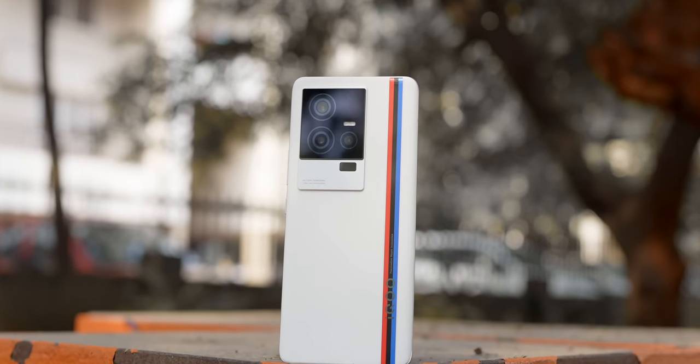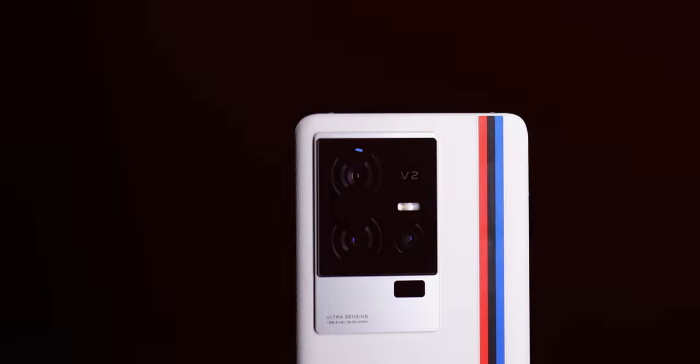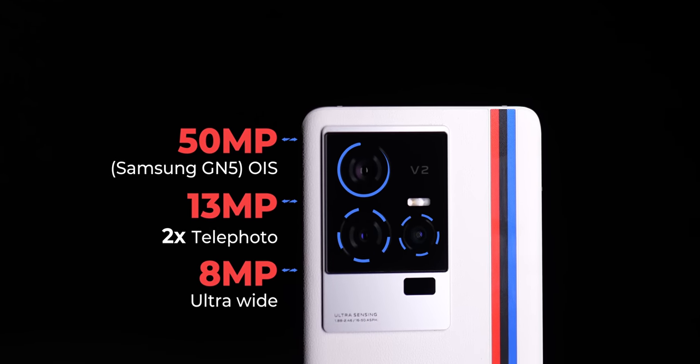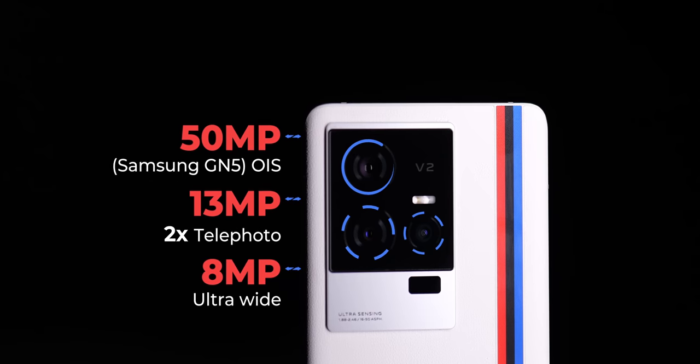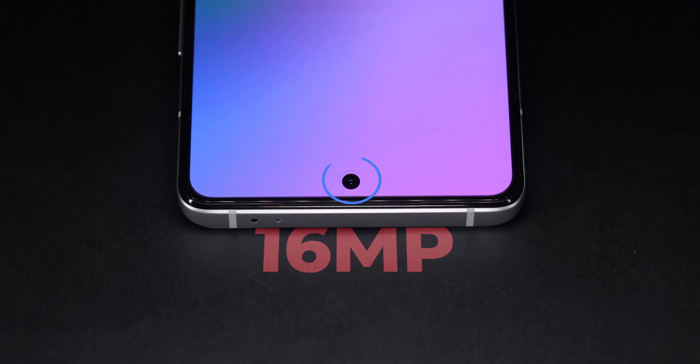The iQoo 11 has a triple rear camera setup with a V2 chip for enhanced image processing. You get a primary 50MP Samsung GN5 sensor, an 8MP ultrawide, and a 13MP telephoto with 2x optical zoom. For the selfie camera, you have a 16MP sensor. The telephoto camera also doubles as a portrait camera.